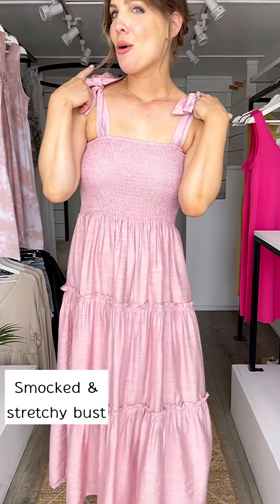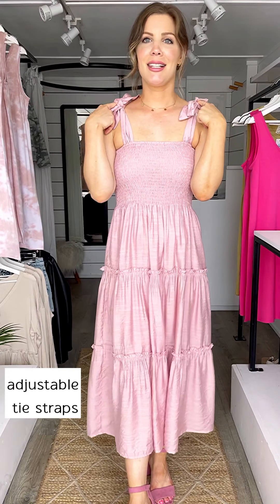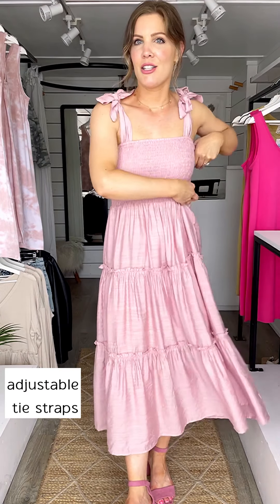This one has a smocking bust line, really pretty tie sleeveless straps, stretchy. I'm wearing a size small.